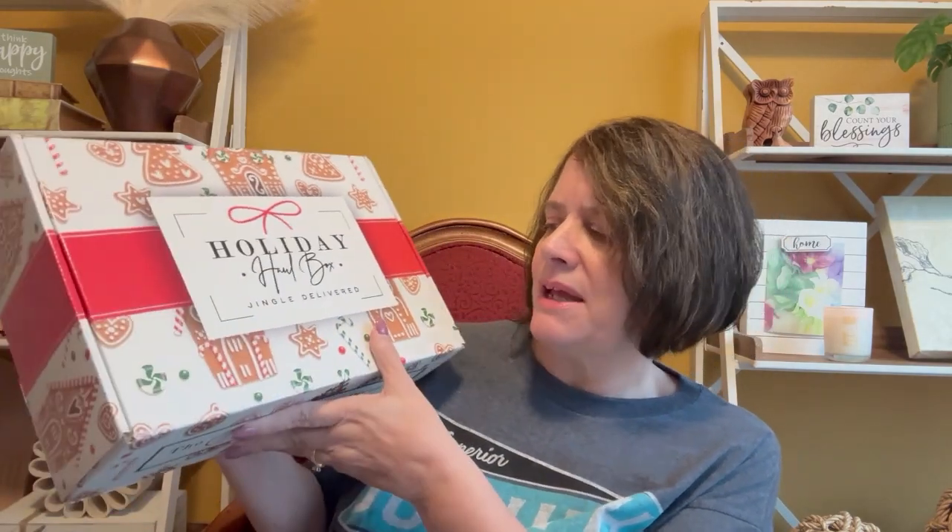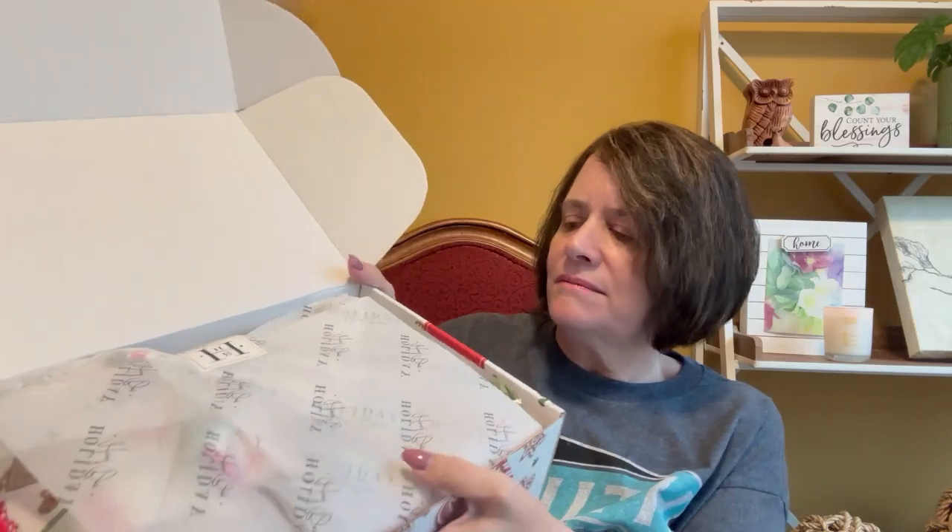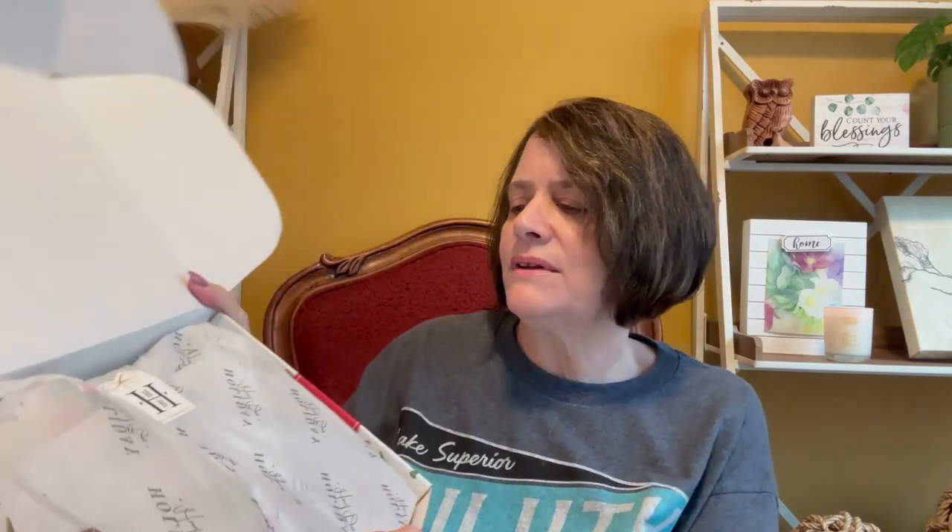These were $40, and this did have shipping — $10 — so it was $50 total for the box. They put it in the Jingle Delivered box, so I don't know if that means this is a previous past Christmas box or they just put it in that box. We'll see. They always put their beautiful tissue paper in here with their little label.